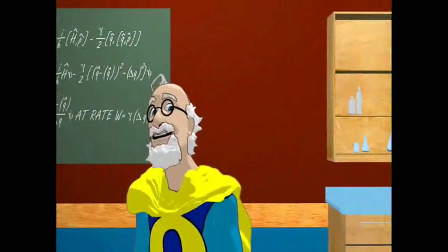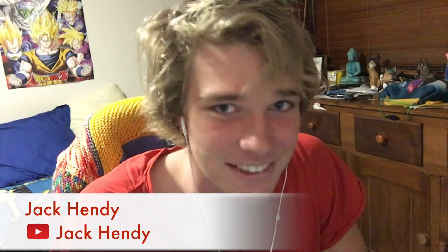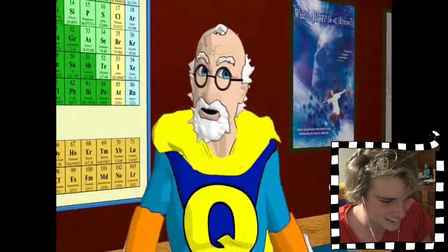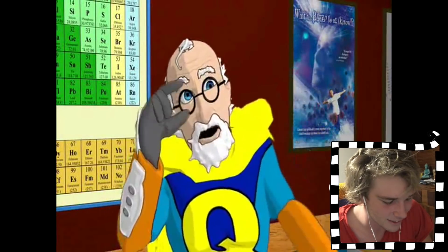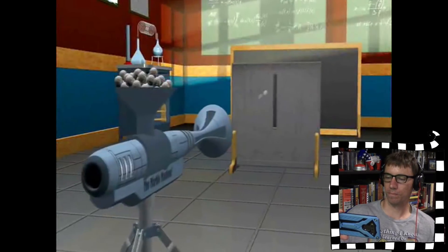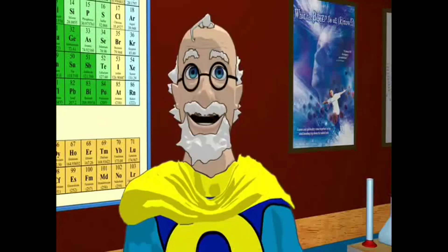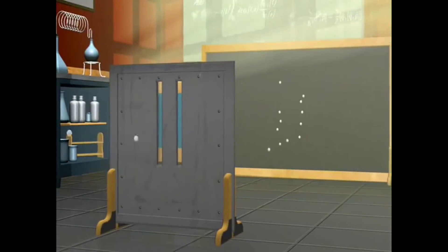And here we are — the granddaddy of all quantum weirdness: the infamous double slit experiment. To understand this experiment, we first need to see how particles, or little balls of matter, act. If we randomly shoot a small object — a marble — at a screen, we see a pattern on the back wall where they went through the slit and hit. So far pretty simple. Now if we add a second slit, we would expect to see a second band duplicated to the right. Yes, I would expect to see a second band — still fairly simple and logical.